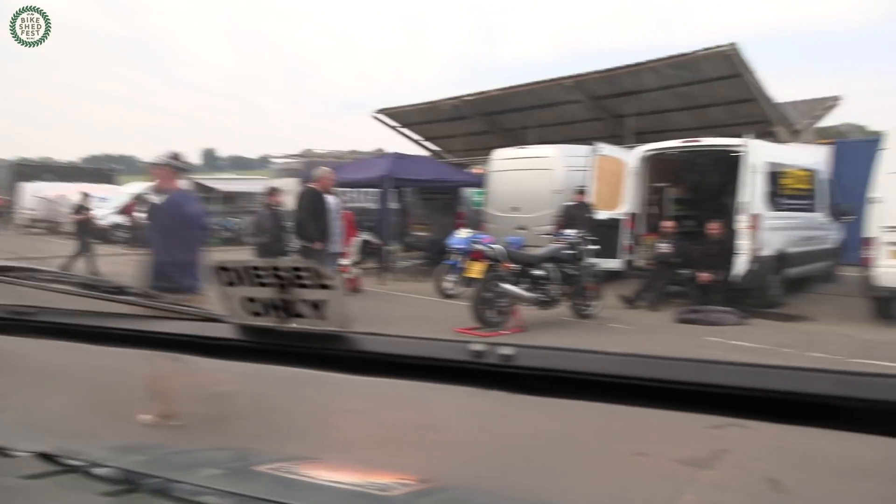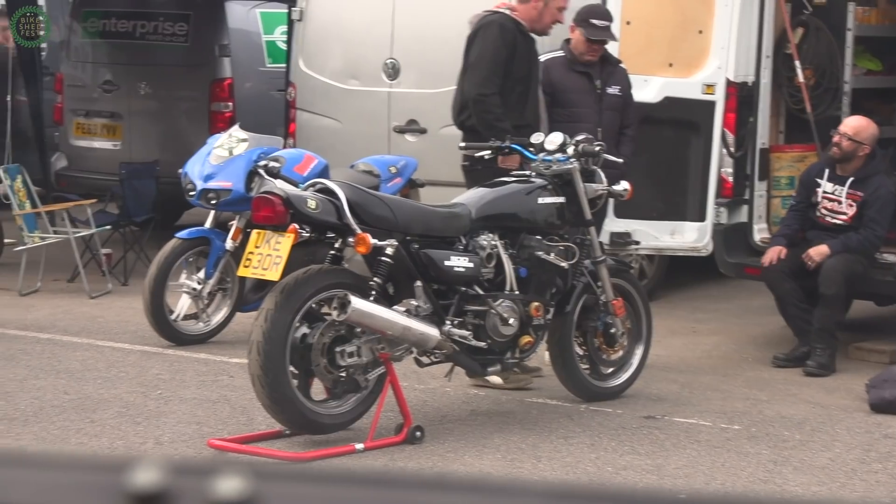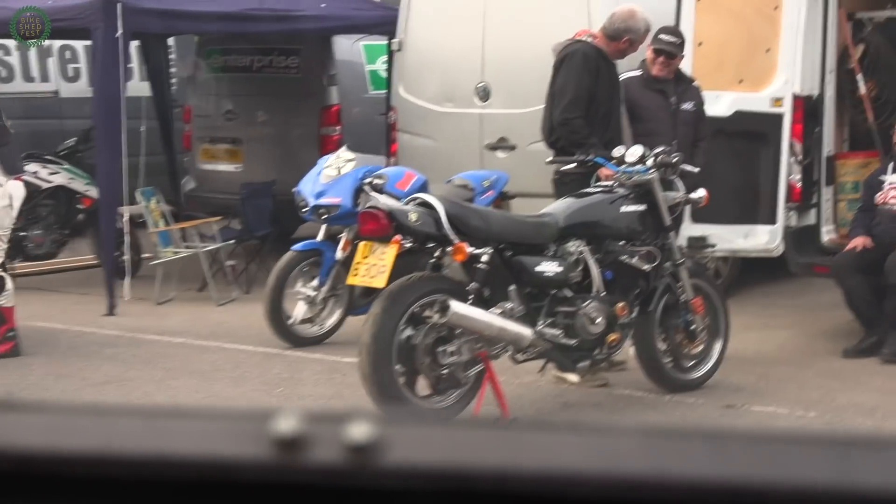Look at that Kawasaki — it's really nice. When I was about 11, that was all I ever used to do — draw those, well the Z900s, on my pencil case.